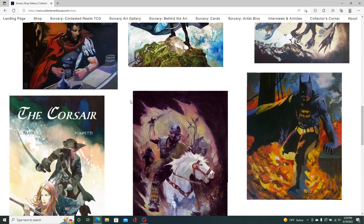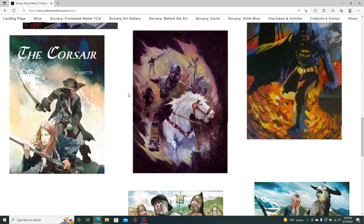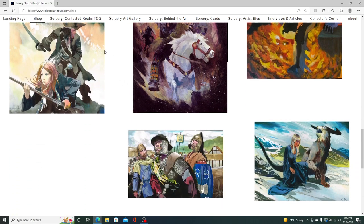The next auction is going to be this coming Friday, the 24th of June, for one of his pieces, which I'll show when we get to the Art Gallery.